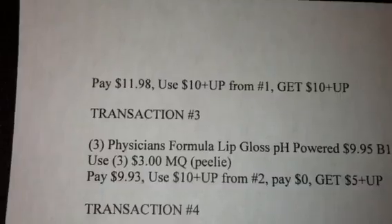Hopefully you guys figured that one out and made it work for you. There are a lot of other deals going on right now.